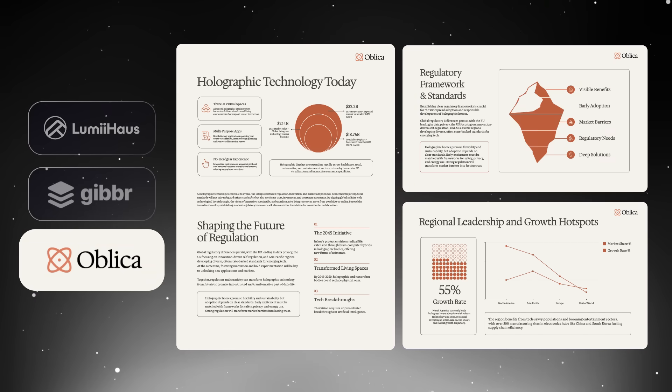Businesses of all sizes have access today. All this power, now at your fingertips. So get your ideas out there, into the universe.